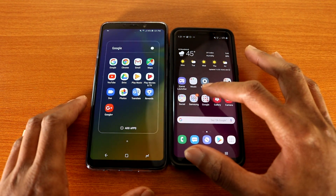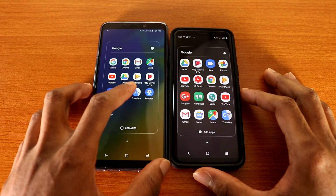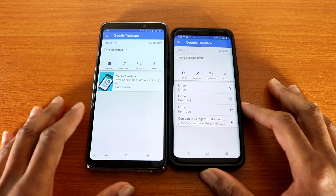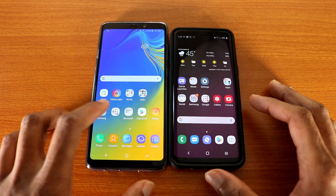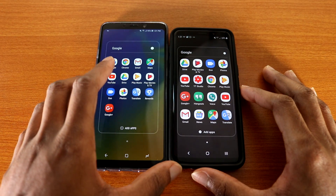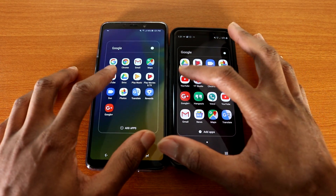Next up we're gonna check out Google Play Music — here we go. Alright, let's go back. Next up let's check out Google Translate — here we go.